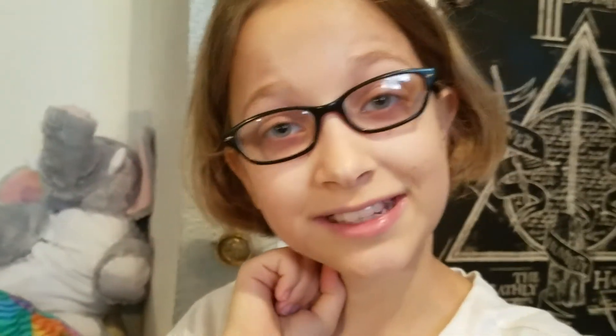See you in my next video. I'm going to go make the guinea pigs shut up by feeding them carrots and bananas. Bye.